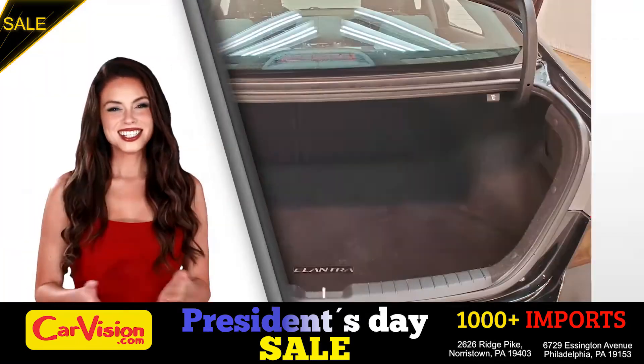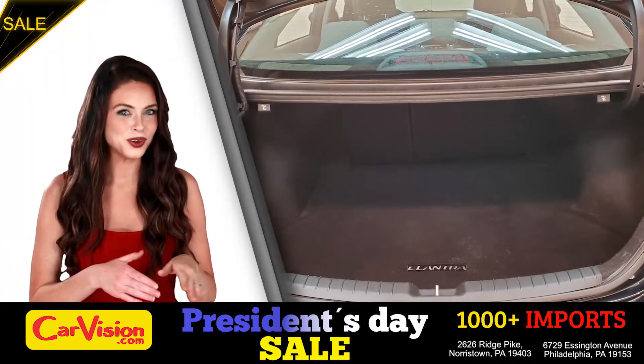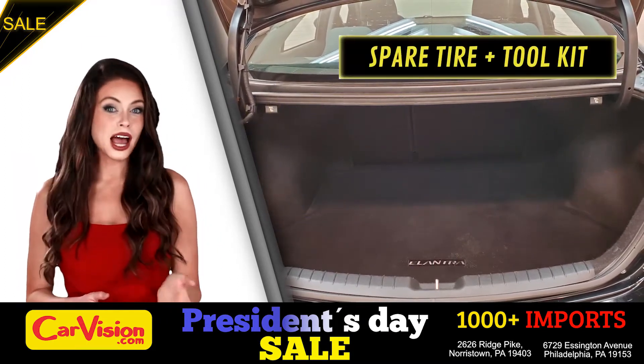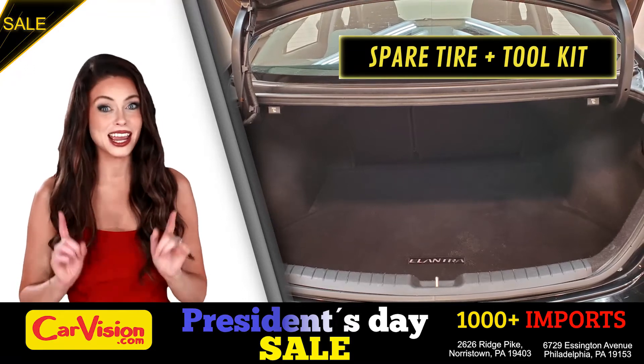Runs great! So let's check out the trunk, the main storage or luggage compartment. Great space for your needs. Below you have the spare tire, a spare tire tool kit, and mats.